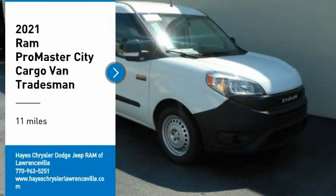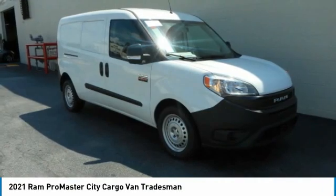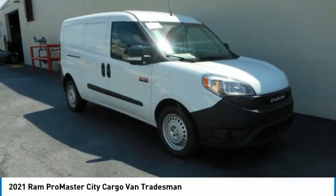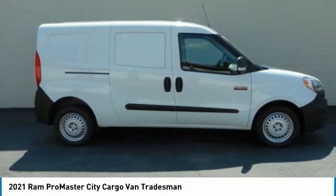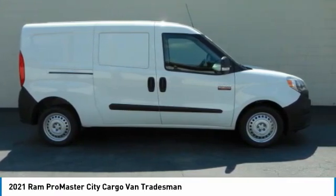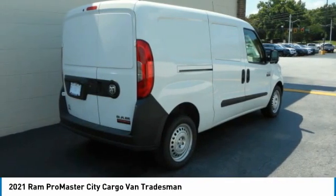Stop by and take a look at the 2021 ProMaster City. The Ram ProMaster City is available in multiple trims and comes with backup cameras, hands-free calling, and low floor heights. The wide variety of configurations allows you to find the right fit for you.